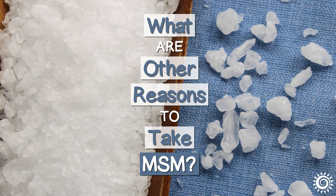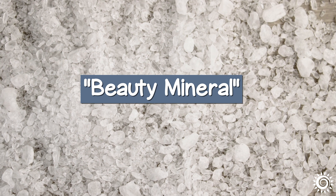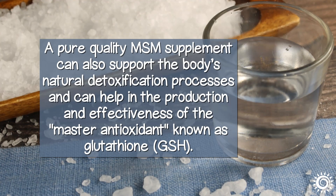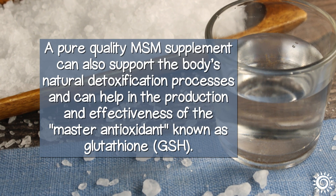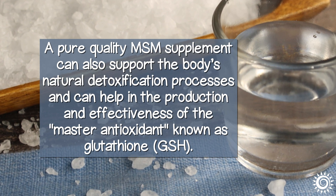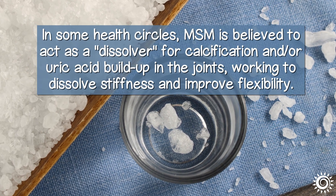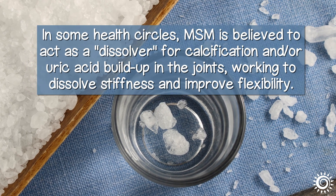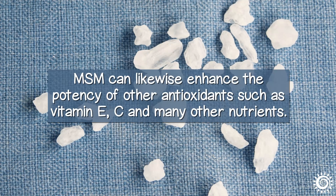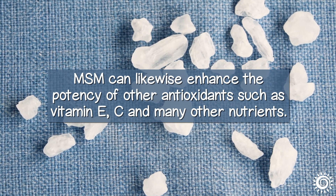What are other reasons to take MSM? Dietary sulfur is also known as the beauty mineral. An increased intake can benefit the skin, hair, and nails. A pure quality MSM supplement can also support the body's natural detoxification processes, and can help in the production and effectiveness of the master antioxidant known as glutathione. In some health circles, MSM is believed to act as a dissolver for calcification and or uric acid buildup in the joints, working to dissolve stiffness and improve flexibility. MSM can likewise enhance the potency of other antioxidants, such as vitamin E, C, and many other nutrients.